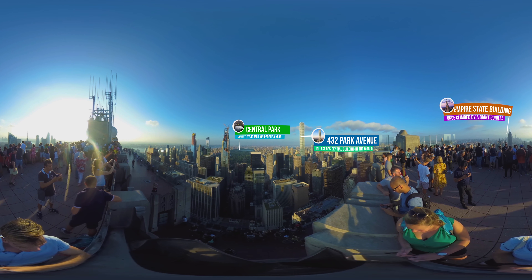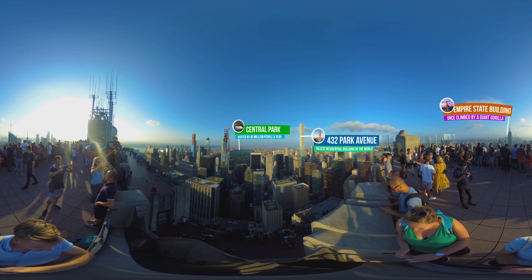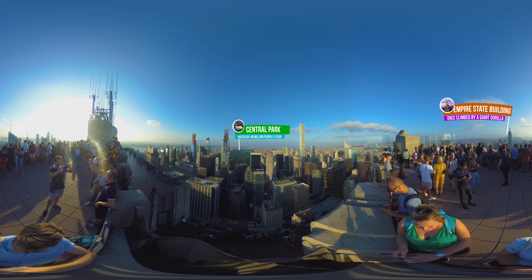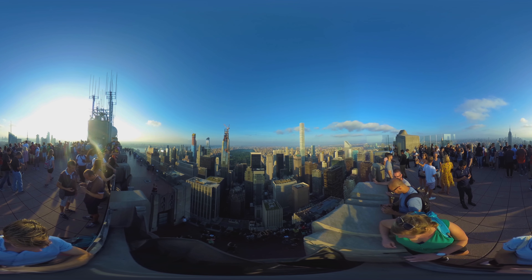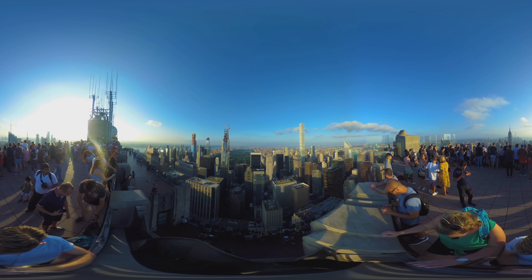One of the towers that sticks out the most is 432 Park Avenue, which looks like an impossibly thin tower and is actually the tallest residential building in the world. Because the Rockefeller viewing platform is located on a flat rooftop, you get a full 360-degree view wherever you stand, whereas the Empire State Building viewing deck is obscured by the tower itself.